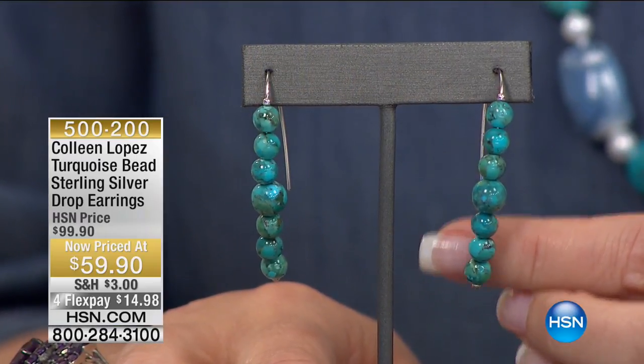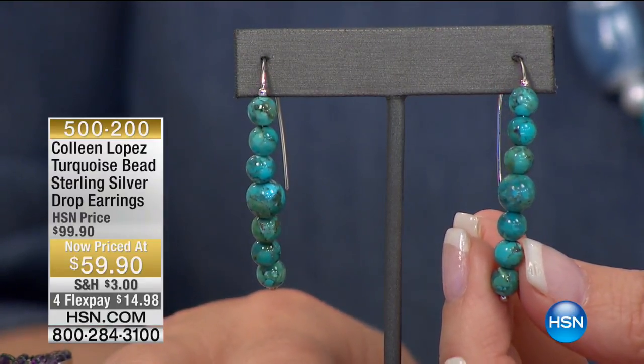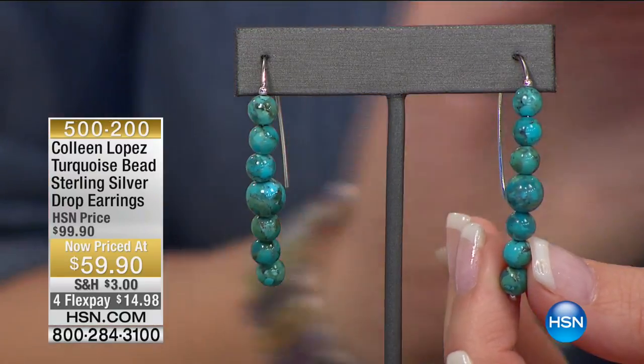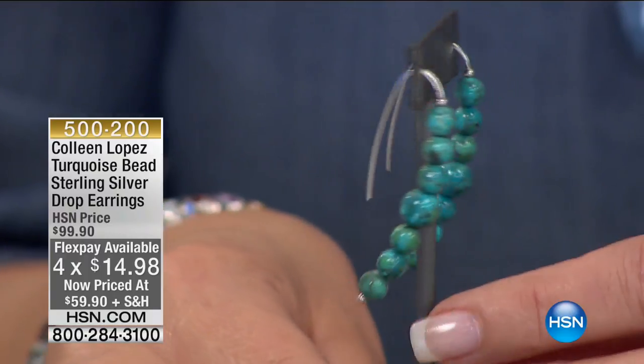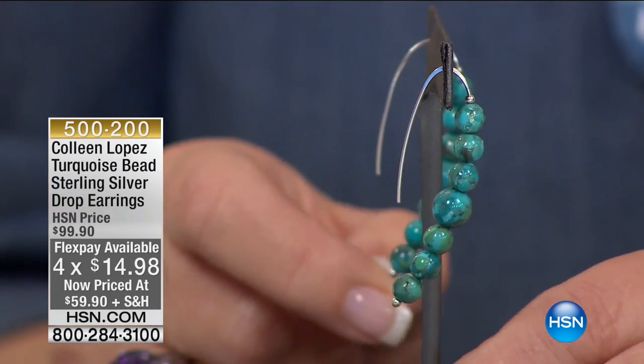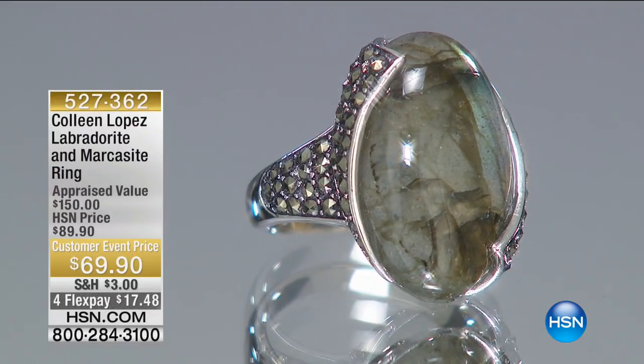I have some really fun turquoise happening in this show, including the necklace I'm wearing — that's blue opal and turquoise. And here is a really fun stiletto earring with graduated genuine turquoise beads. This adds to the clearance, so remember, you spend $75 and it's all free shipping and handling. It's a special price today — $59.90, with $14.98 on your credit card on FlexPay. It's a lovely French wire that slips right through your ear, giving you a long lean drop. So flattering, so comfy, and perfect to pair back to any turquoise you already have.